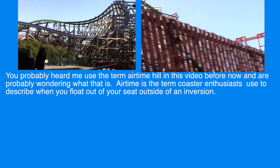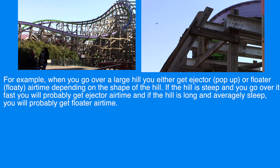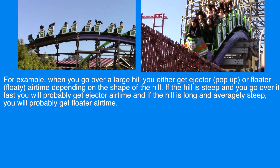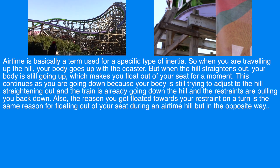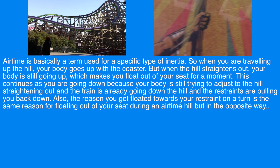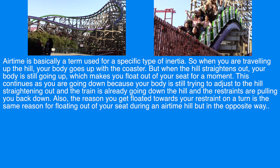Airtime is the term coaster enthusiasts use to describe when you flow out of your seat outside of an inversion. When you go over a large hill you either get ejector or floater airtime depending on the shape of the hill. If the hill is steep and you go over it fast you will probably get ejector airtime, and if the hill is long and averagely steep you will probably get floater airtime. Airtime is basically a term for a specific type of inertia — when you are traveling up the hill your body goes up with the coaster, but when the hill straightens out your body is still going up, which makes you float out of your seat. This continues as you are going down because your body is still adjusting while the train is already heading downhill and the restraints pull you back down.